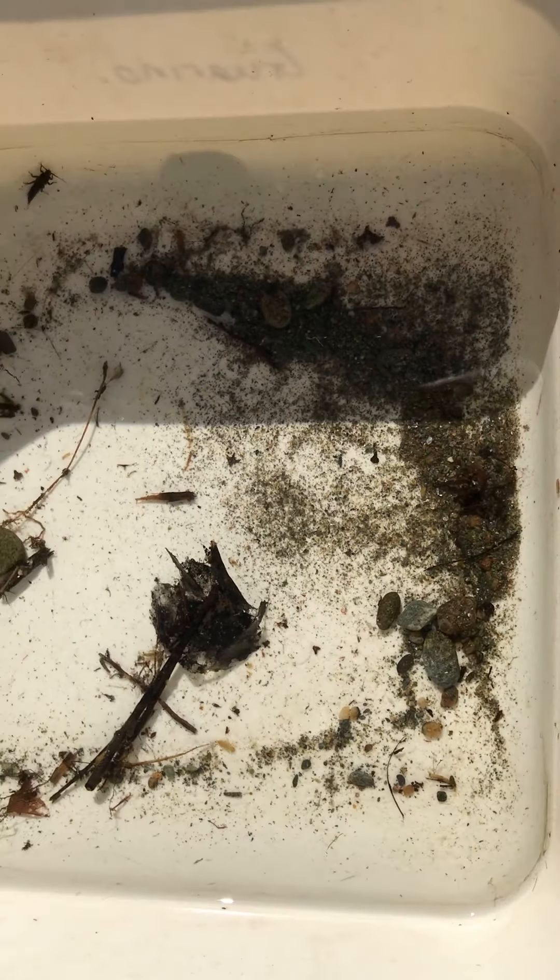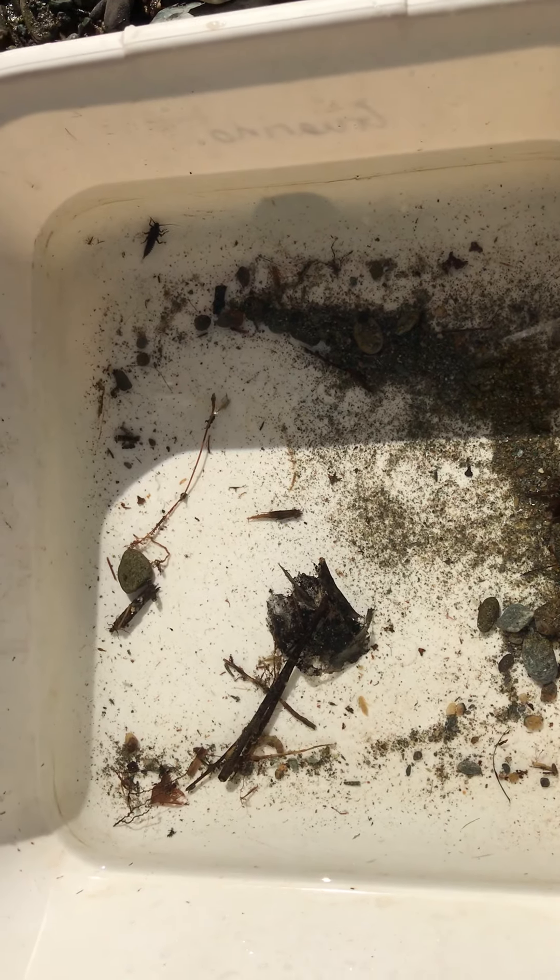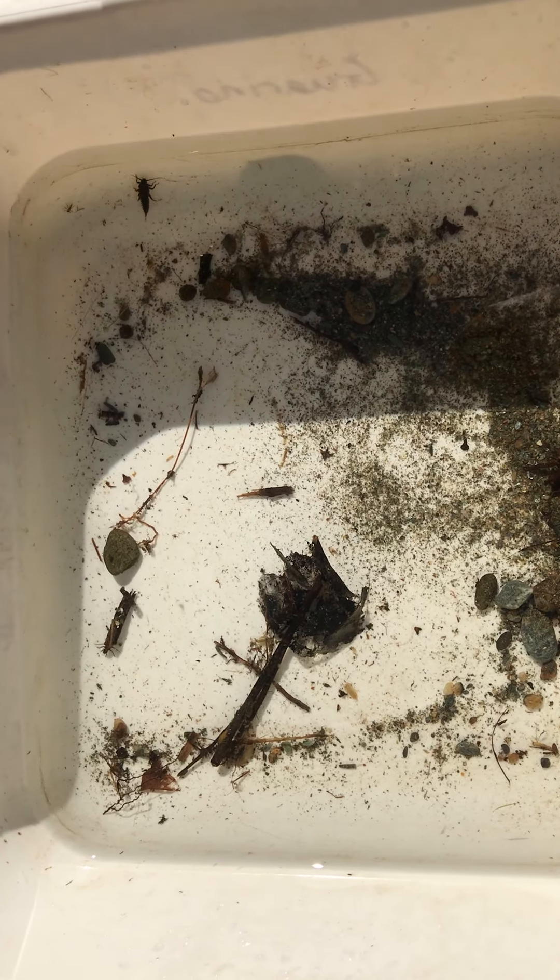And then you might have some neustonic creatures that are on the surface film. So I'm going to pick up critters one at a time and just sort of show you what I have here.